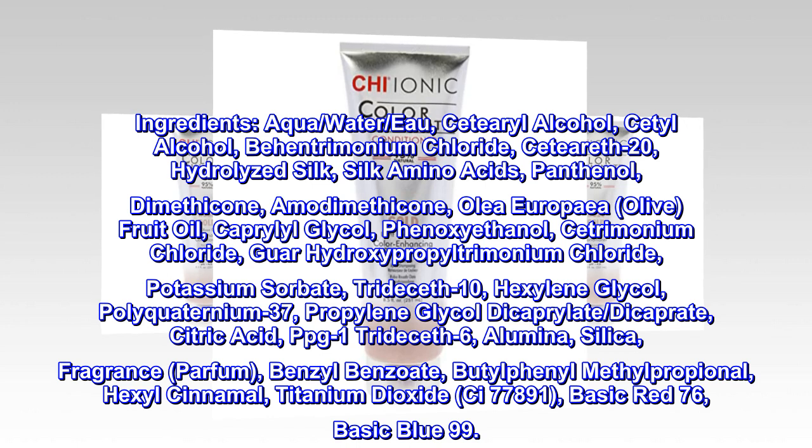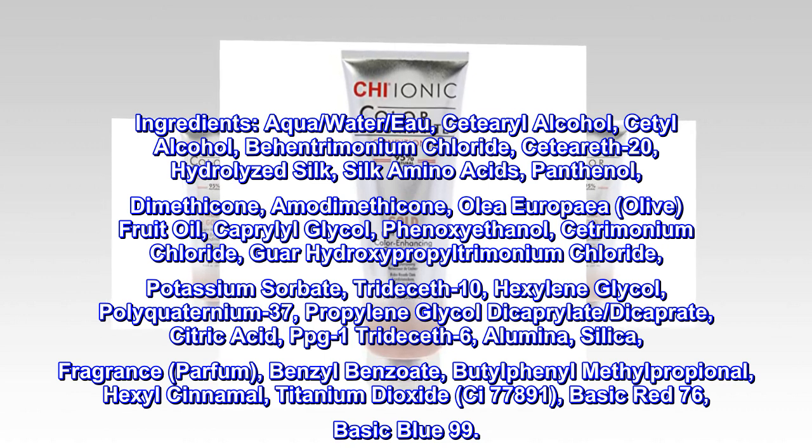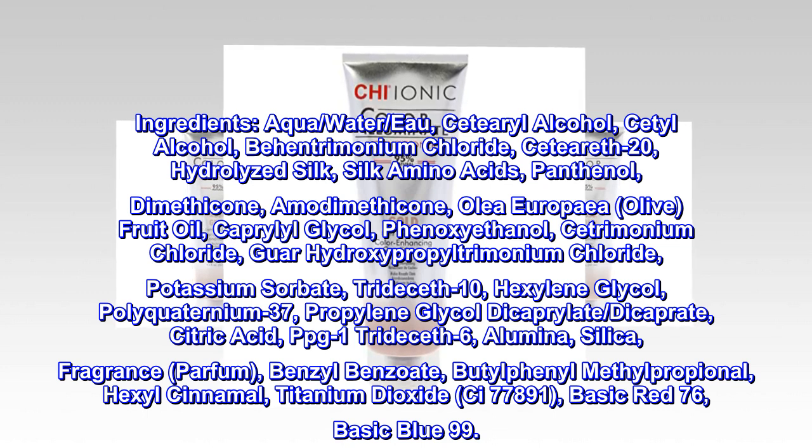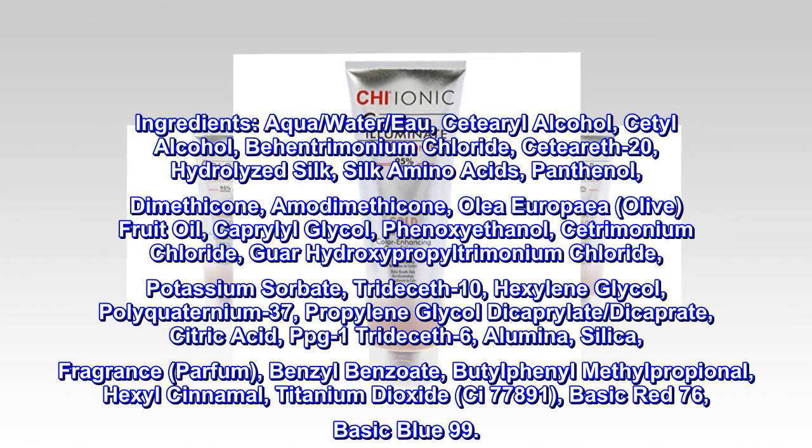Olea Europaea Olive Fruit Oil, Caprylyl Glycol, Phenoxyethanol, Cetrimonium Chloride, Guar Hydroxypropyl Chloride, Potassium Sorbate, TRIDECETH-10, Hexylene Glycol, Polyquaternium-37, Propylene Glycol Dicaprylate Dicaprate, Citric Acid, PPG-1 TRIDECETH-6.